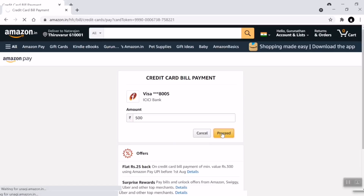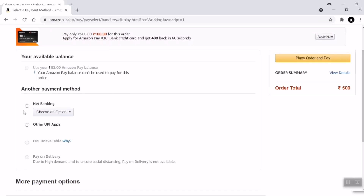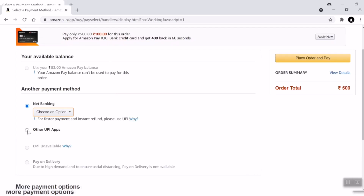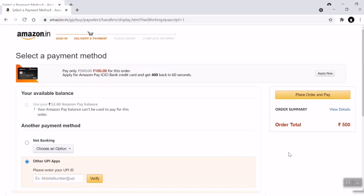If you want to pay via netbanking or other UPI payment, then select the netbanking option.